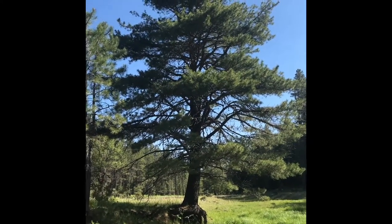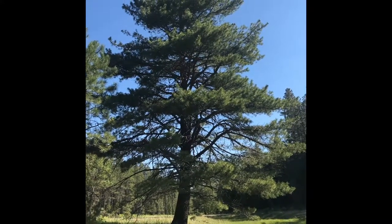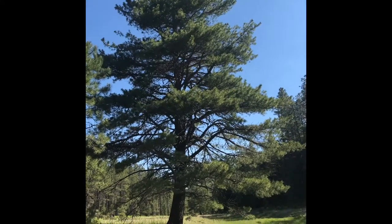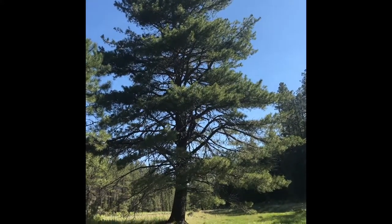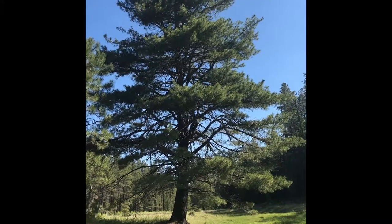It's a slow growing, relatively long lived tree, with some living a thousand years or more. That's more than the Ponderosa. Widely distributed from Canada to east central California to northern New Mexico, but not abundant — that's why these are hard to find.